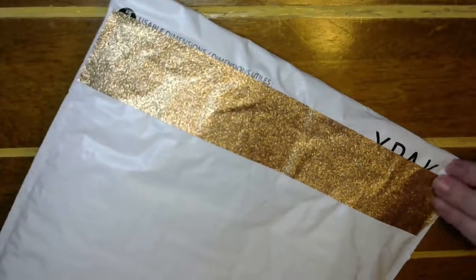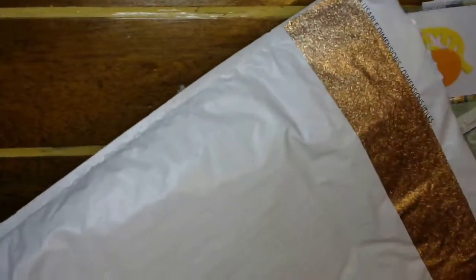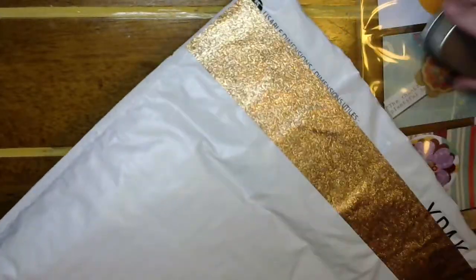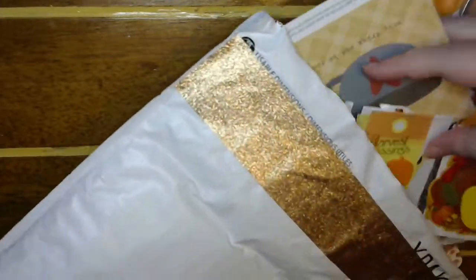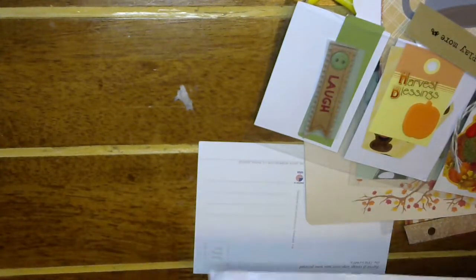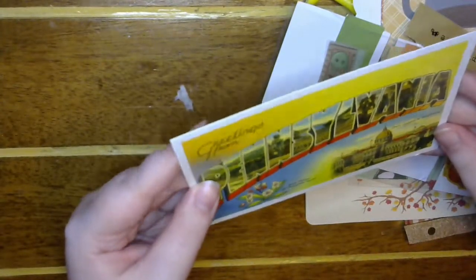Look at this awesome tape — oh my gosh, it is gorgeous! Let's dig in here and see what surprises she has for me. It's cold and very jingly. Oh, that might be why it was cold — there was a tin!